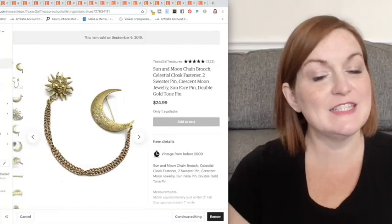Let's dive into some of the celestial items I've sold lately. And then we'll look on eBay — if you're interested in seeing what other people are selling and what kind of prices they're getting, just so you know when you're out looking. Here we go, let's get started.